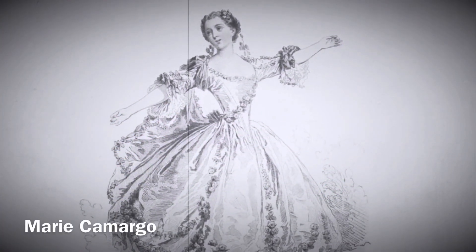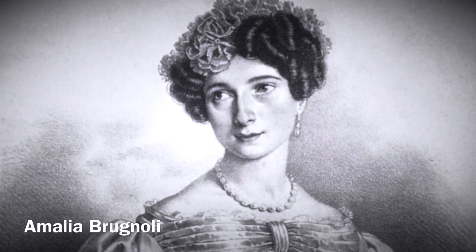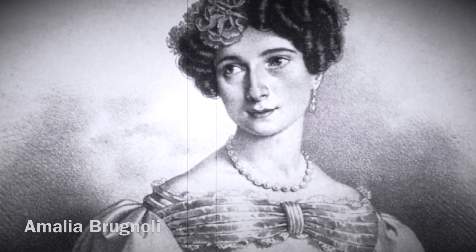Ballet was created in the courts of Europe in the 1730s by Paris Opera Ballet dancer Marie Camargo. The 1820s through 1830s was the dawn of the romantic ballerinas. In 1823, the Italian dancer Amalia Bernoulli introduced pointe work to audiences, surprising them with rising up to her tippy toes.